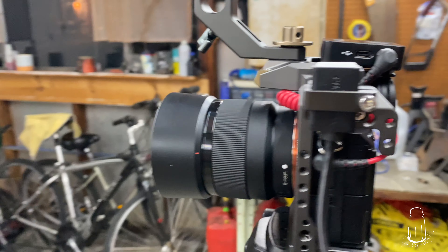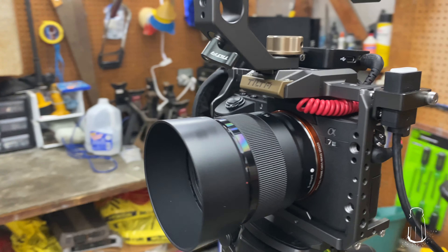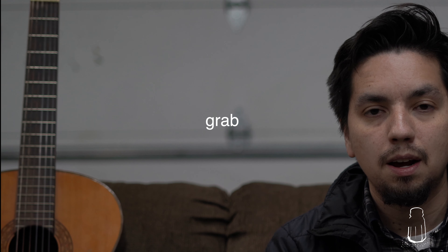Now what you're hearing is the Rode Wireless Go. You can get this at any electronics store near you — a lot of stuff is scarce right now but you can order one and eventually get one. I like this setup a lot; it's what I've been using the last two videos. It's around two hundred dollars, and I would say definitely get the external lavalier mic setup.